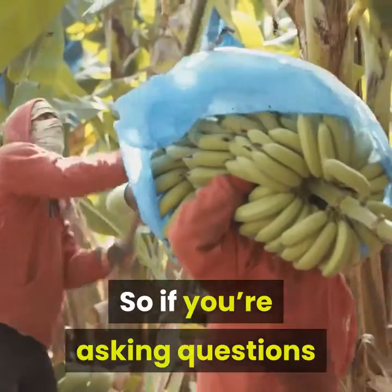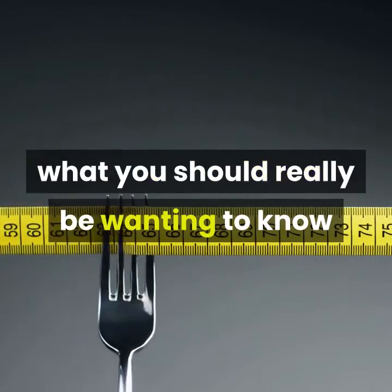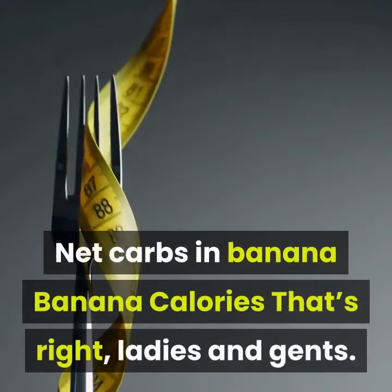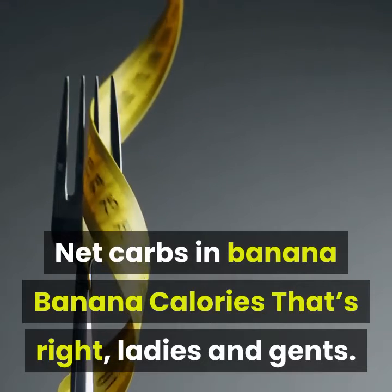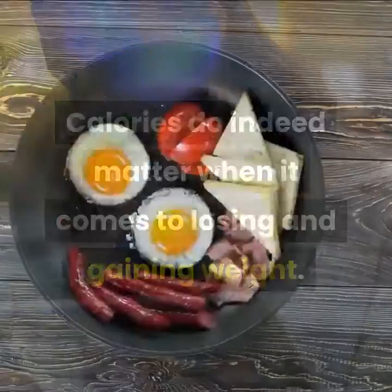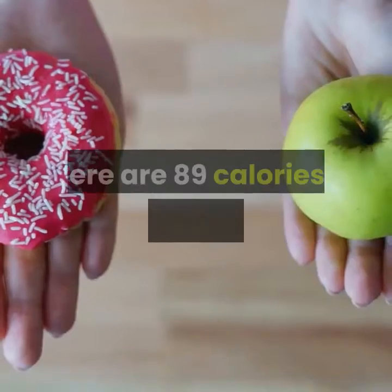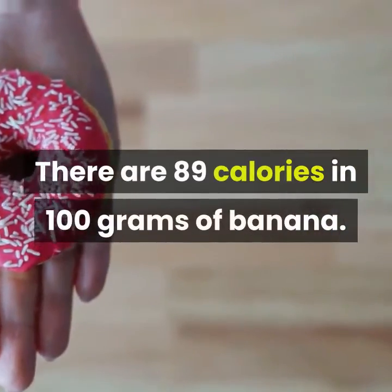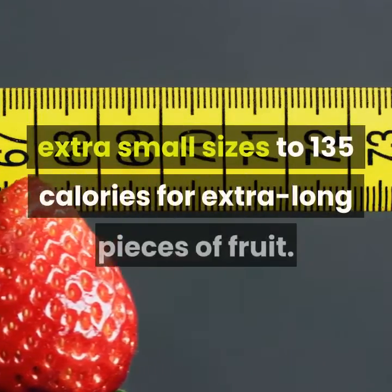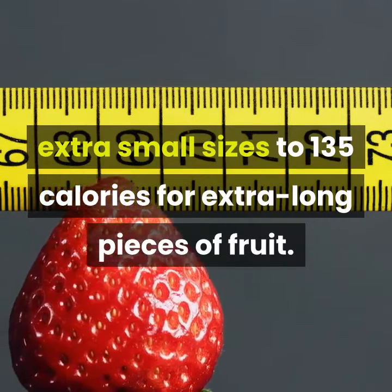So if you're asking questions like, can bananas make you gain weight, or can I eat a banana if I want to lose weight? What you should really be wanting to know is how many calories are in a banana. Calories do indeed matter when it comes to losing and gaining weight. There are 89 calories in 100 grams of banana. Banana calories range from a mere 72 calories for the extra small sizes to 135 calories for extra large pieces of fruit. Not too shabby.